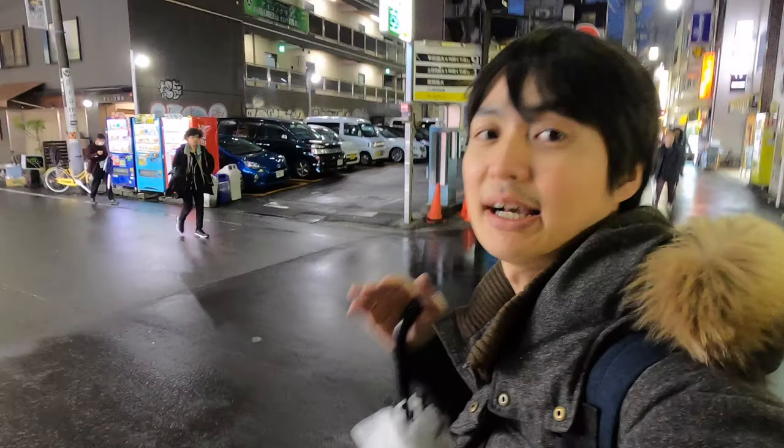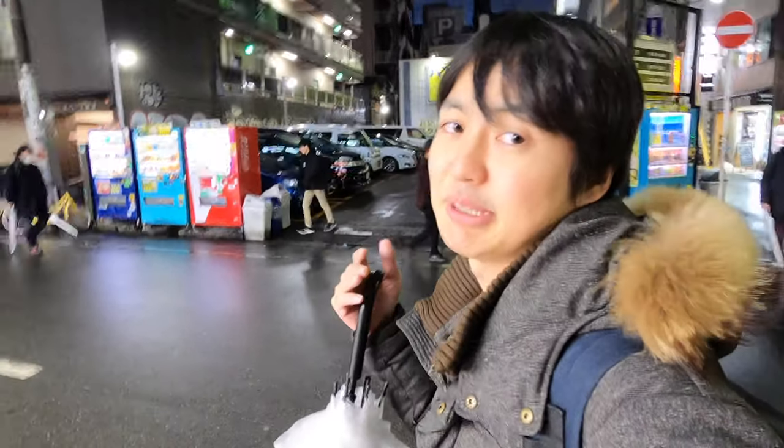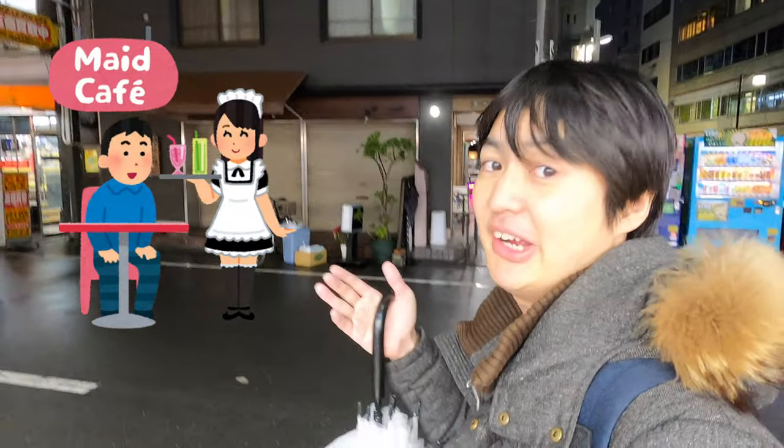Keep straight. This street is really popular for Otaku culture. Have you guys heard about Meido? Meido is like this girl — there are Meido Cafes where girls try to find customers on this street. And yes, here we go — this is the restaurant I was talking about! I'm starving, so let's get into the restaurant.